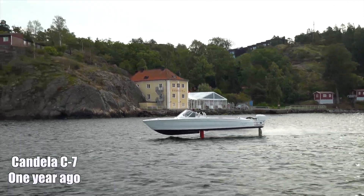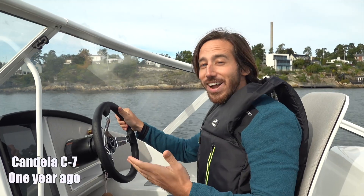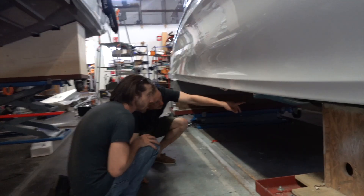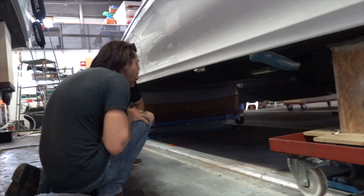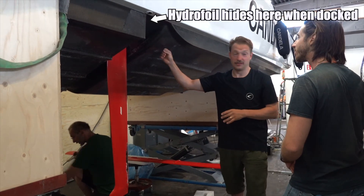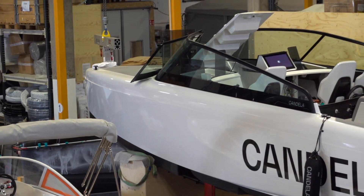In the past, I've tested Candela's first model, the C7 that preceded this one — we're basically flying, it's an incredible feeling. And while that was a blast, it had some areas that left room for improvement. For example, the hydrofoil wing couldn't lift out of the water, which meant you had to clean the barnacles off it every few weeks or it'd reduce your efficiency. The larger C8 here is able to pull its hydrofoil up above the waterline when docked, so problem solved. The bigger boat also means more stuff.